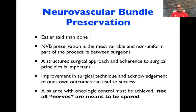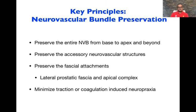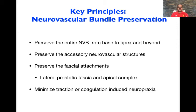What's also important is that not all nerves are meant to be spared — because of the oncology of the tumor. There are times when cancers go through the capsule and go right to the neurovascular bundle. Sometimes a partial nerve sparing is better for the patient than a full nerve sparing. Our approach is to save the whole nerve bundle from the apex to the base, preserving the accessory structures, fascial attachments, apical and lateral attachments, minimizing traction and coagulation — doing a good nerve sparing without destroying other things.